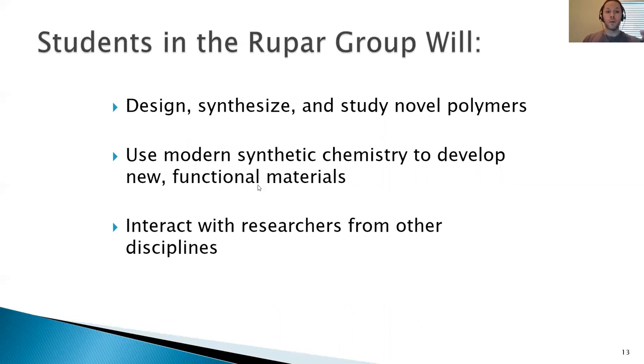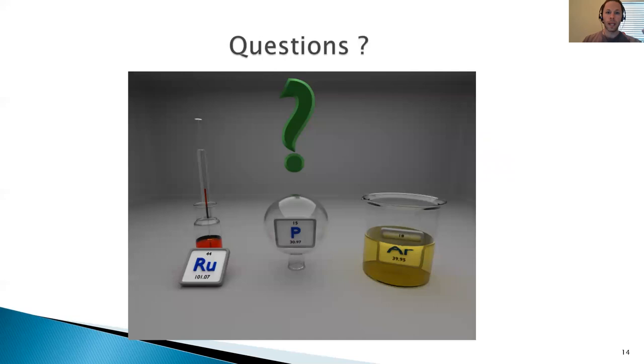In summary, students in my group design, synthesize, and study novel polymers. We use modern synthetic chemistry to develop new and functional materials. Given the nature of our research, we often interact with researchers from other disciplines, especially mechanical engineering and chemical engineering, to help characterize some of the properties of materials that we make — so there are lots of opportunities for collaboration. If you have any questions about my research or want to talk, just send me an email and I'd be happy to set up a conversation. Thank you.